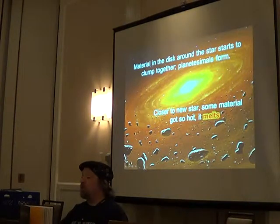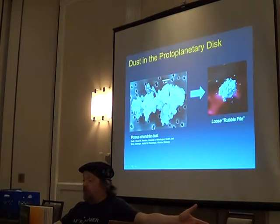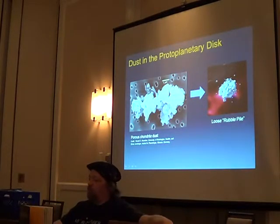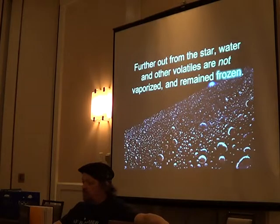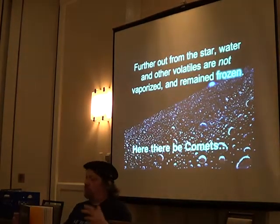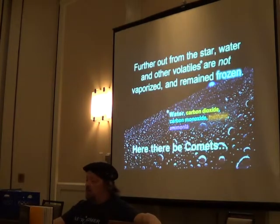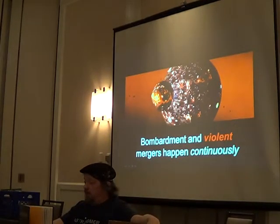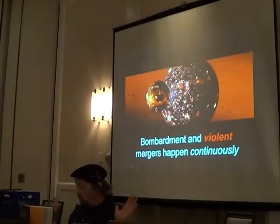Some of the stuff really close to the star will get so hot it will melt. Initially things form into loosely collected rubble piles and slowly get larger. As they do, their gravity starts to pull more stuff in. Further out from the star, the volatiles aren't blown away — it's not hot enough past the asteroid belt to vaporize these things, so they remain frozen, and this is where you get comets. Back in the inner system, protoplanets start to grow, gravity gets really big, and bombardments are happening all the time.